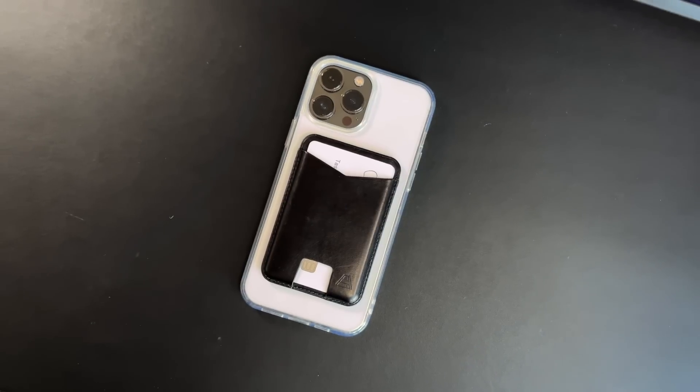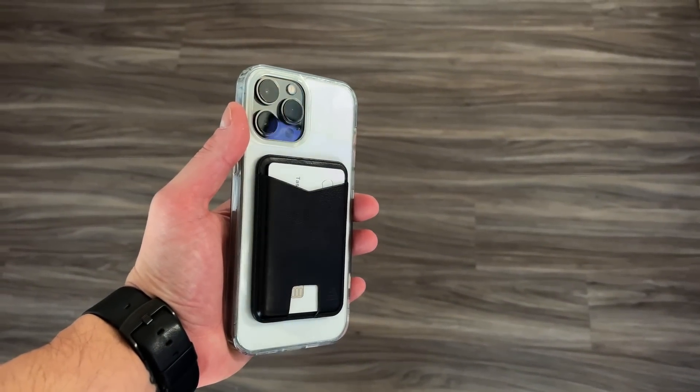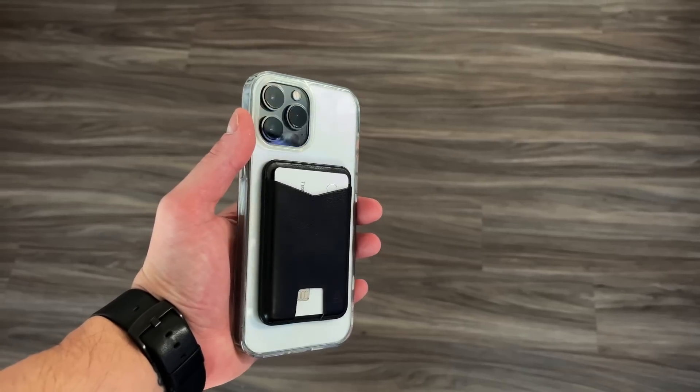The Andar wallet is more of the aesthetically pleasing kind — to match your outfit and your phone aesthetic — not too much actual function. I like to keep it on me whenever I'm going to a nice dinner and I'm not going to be fiddling with my phone too much.